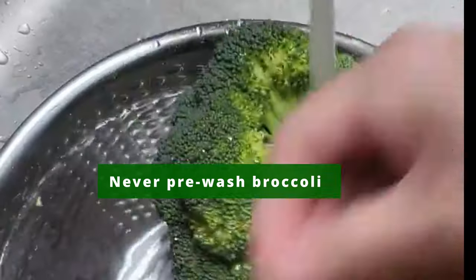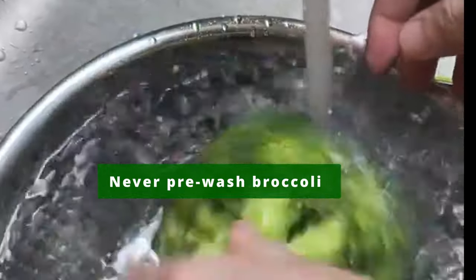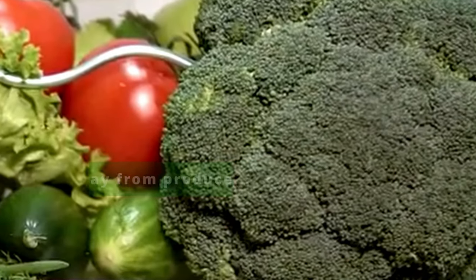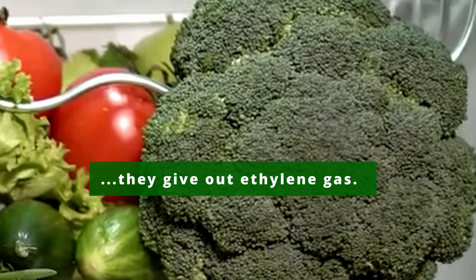Never pre-wash your broccoli before storing it in the refrigerator, as this can cause bacteria to grow on it. Always try to keep broccoli away from other produce. Broccoli can spoil quickly when stored in the fridge next to fruits and vegetables that produce high levels of ethylene gas.